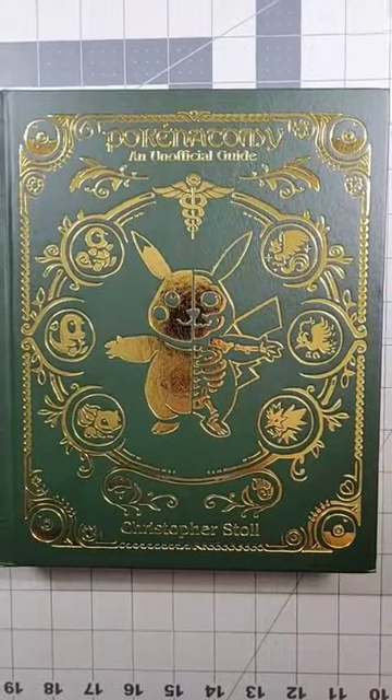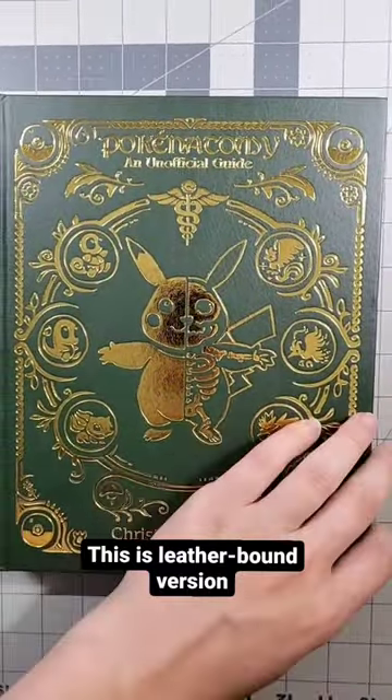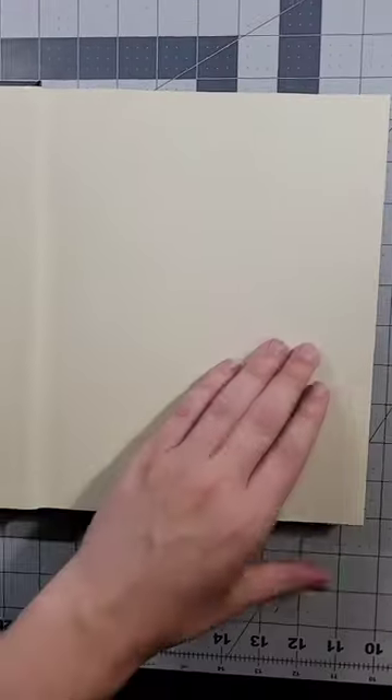There were three different versions. This was the leather bound version. There was also a hard cover and just a soft cover version.